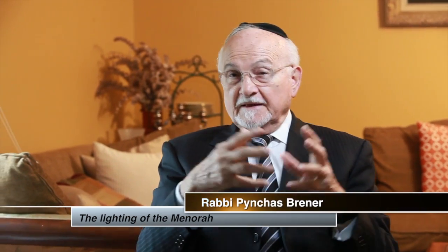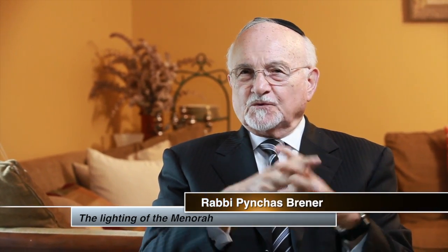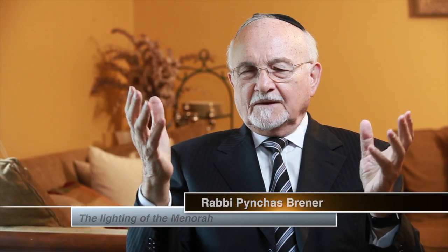One of the outstanding elements in the Beit HaMikdash was the menorah — a seven-branch candelabrum. On Chanukah, when we commemorate the menorah of the Beit HaMikdash, we use eight branches in order to show that it isn't really the menorah of the Beit HaMikdash, and also to commemorate the eight days of the holiday by lighting an additional candle each and every night of the holiday.